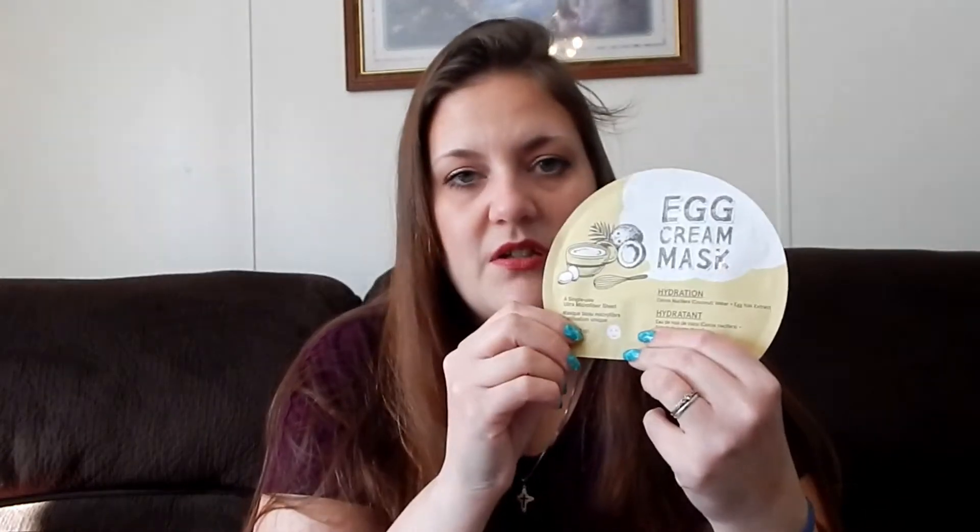February 28th is National Chocolate Soufflé Day. I was having a hard time trying to figure out what to put in, but I saw this egg cream mask and I thought — wait a minute, most of the baked goods in this whole lineup have eggs in them. With the soufflé, you have to beat a bunch of eggs or whatever. So I am choosing this for Chocolate Soufflé Day — it's an egg cream mask.